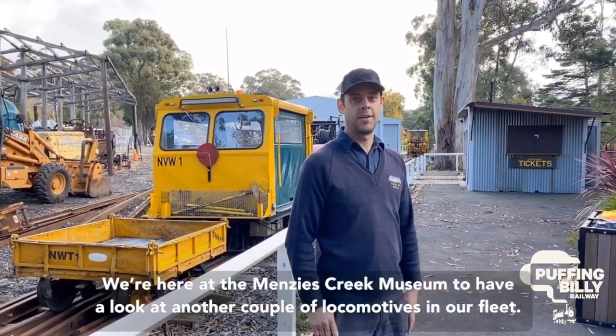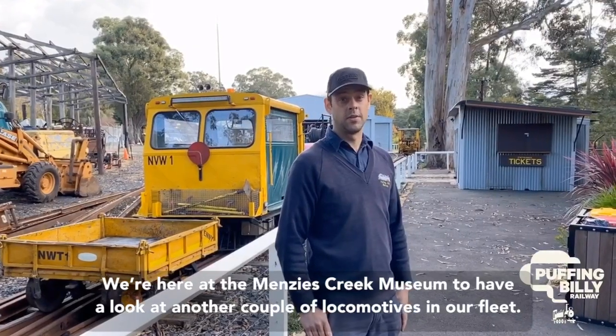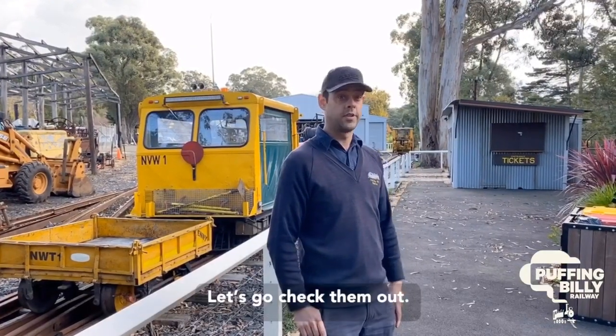G'day, it's Dave again. We're here at the Mensa Creek Museum to have a look at another couple of locomotives in our fleet. Let's go check them out.